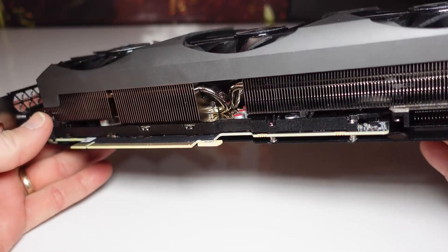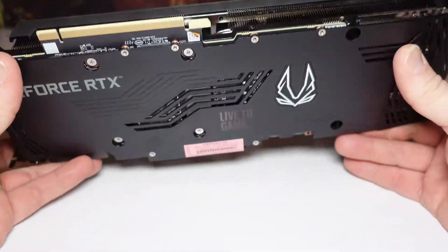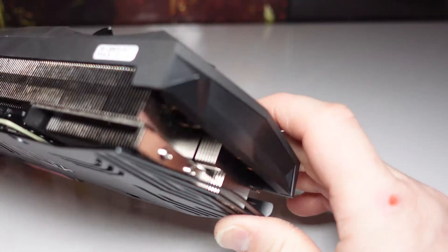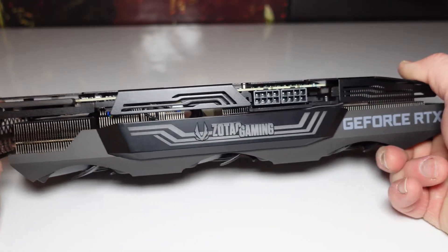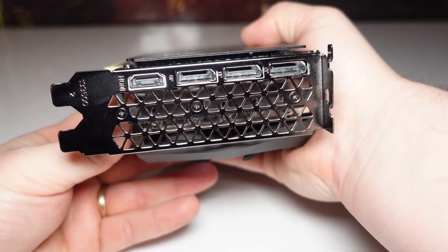In my testing, the RTX 3090 Trinity uses around 7% at idle of the 350 watts, which translates to around 24.5 watts. Temps at idle also hovered around 50°C, mainly because the fans don't spin up until there actually is a load. Loaded up, the RTX 3090 Trinity hits around 73°C while hitting its max power limit. Not bad.